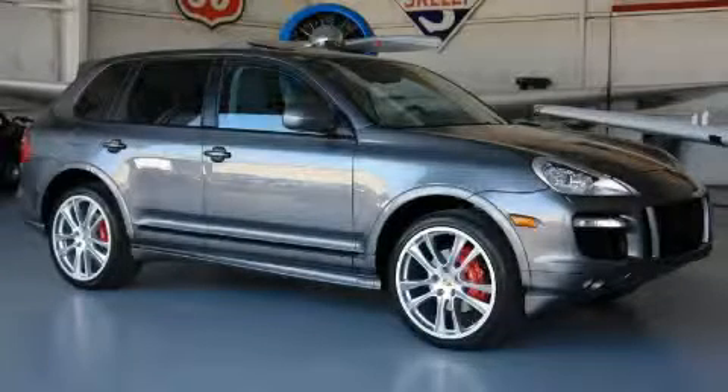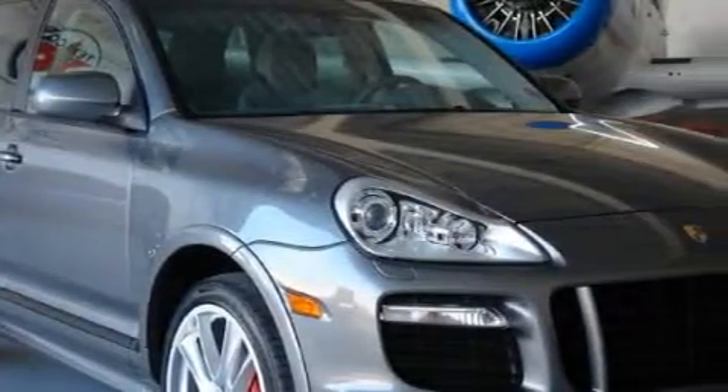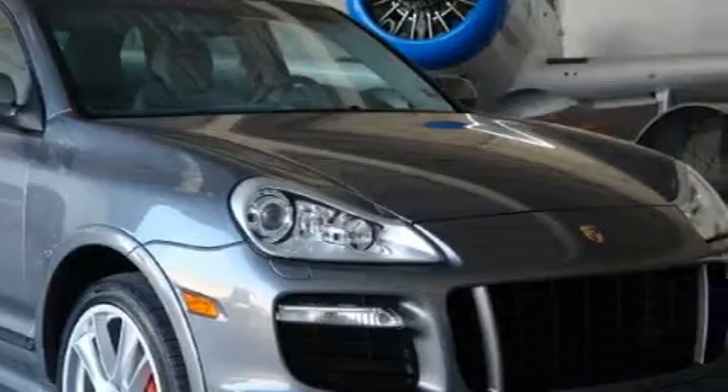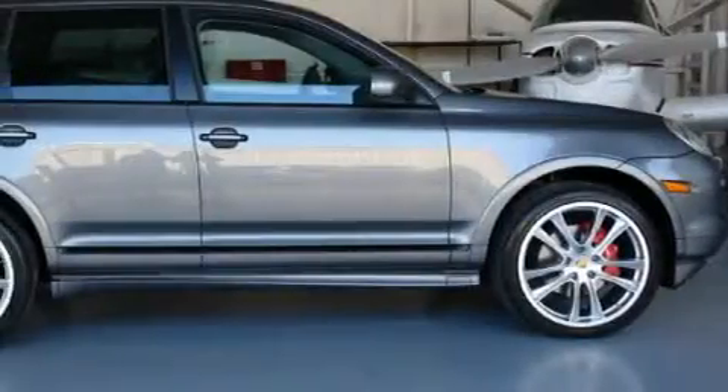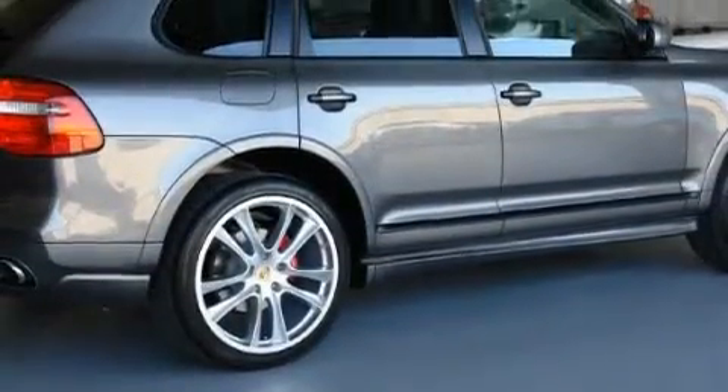This is a 2008 Porsche Cayenne, with a great fit and finish. Complementing this SUV's contemporary styling is a stunning array of desirable features which include a driver's seat lumbar support, a power rear tailgate release, a CD player, front airbags, and a four-wheel anti-lock braking system.